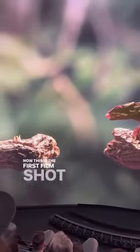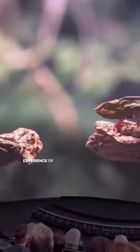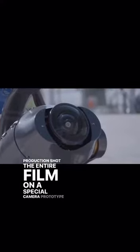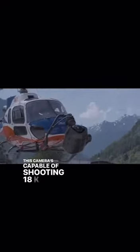This is the first film shot specifically for the theater experience of the Sphere. Production shot the entire film on a special camera prototype called Big Sky. This camera is capable of shooting 18k footage up to 120 frames per second.